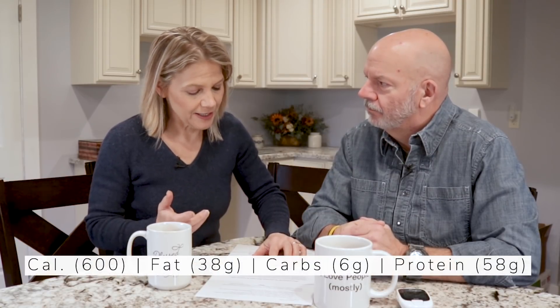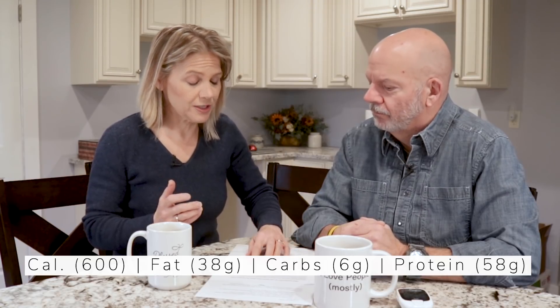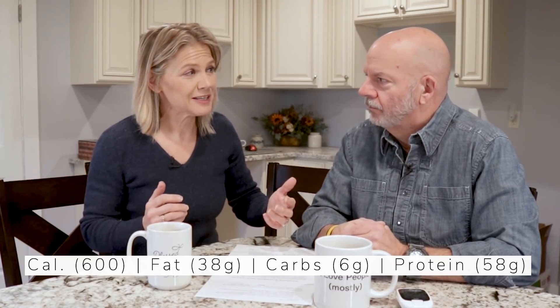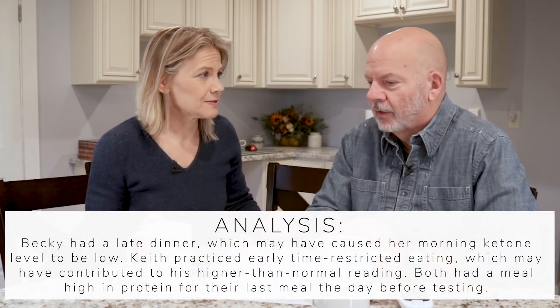Not only was my dinner late, but it was also pretty high in protein. I had a chicken-based dinner with cheese on it. My calories were 600, fat was 38 grams, carbs were just 6 grams, and protein was actually 58 grams. So I had 58 grams of protein 10 and a half hours before we tested, and that could have affected my ketones.